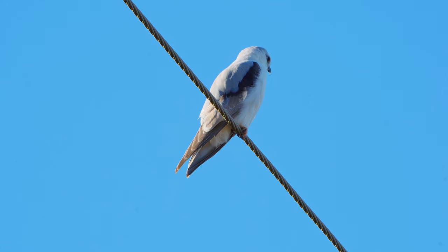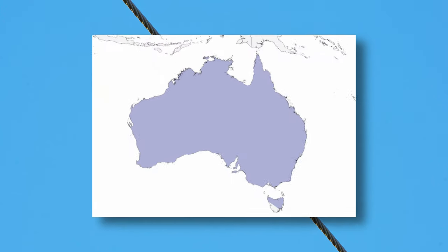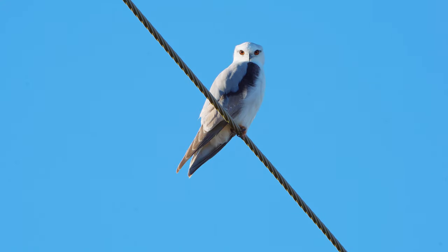The bird you are seeing here is a black-shouldered kite. These birds are found all across mainland Australia and a great portion of Tasmania. They are found nowhere else in the world.